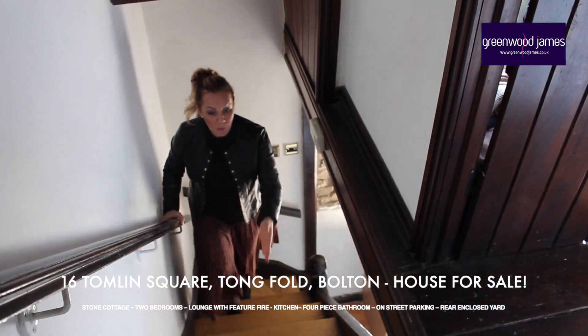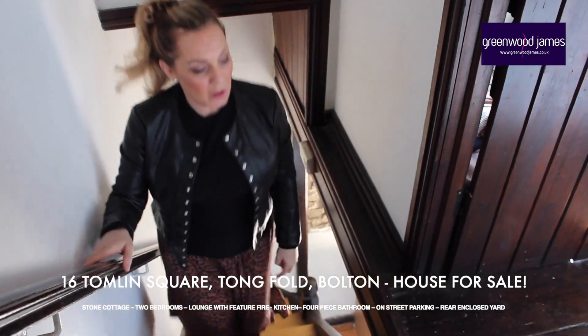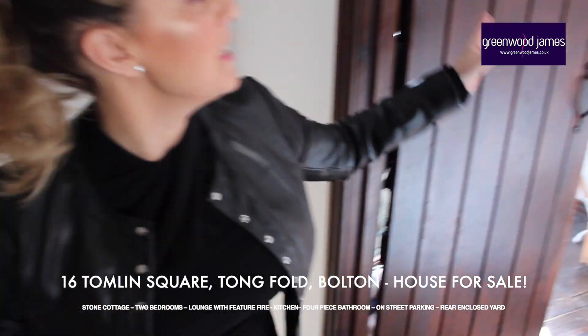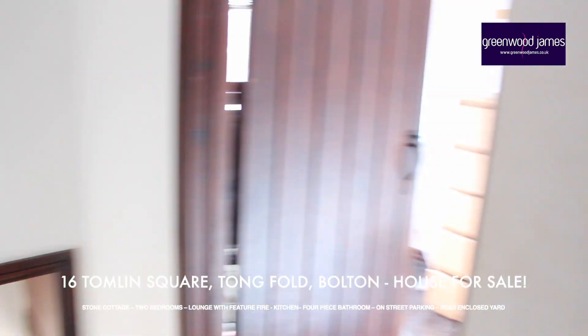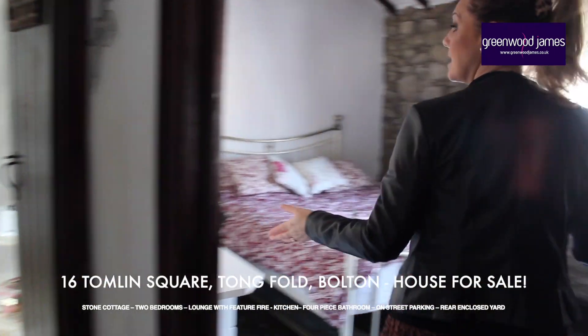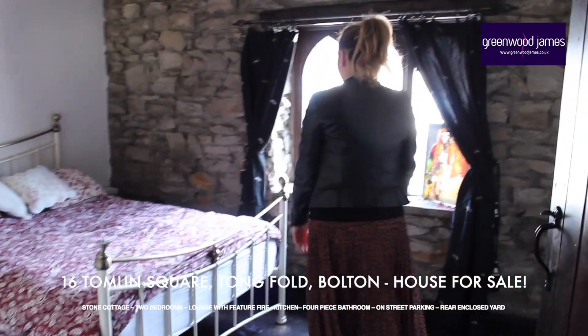Coming up a nice little winder staircase to the first floor. To my left is a single bedroom, again with lots of original features. Bringing you on to the hallway, we come into the master bedroom, continuing with the original features and stone walls.